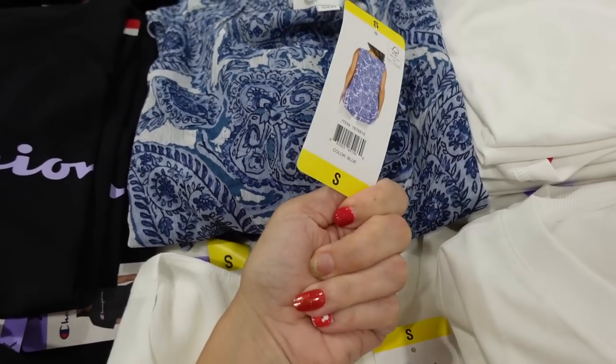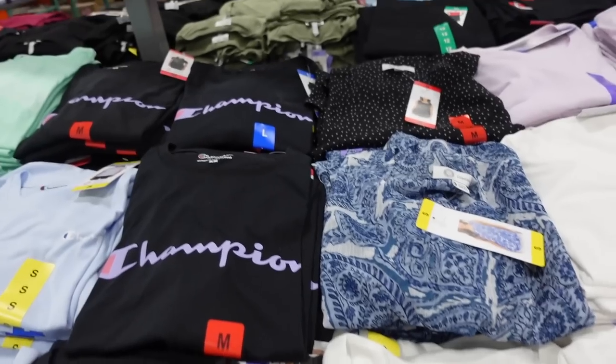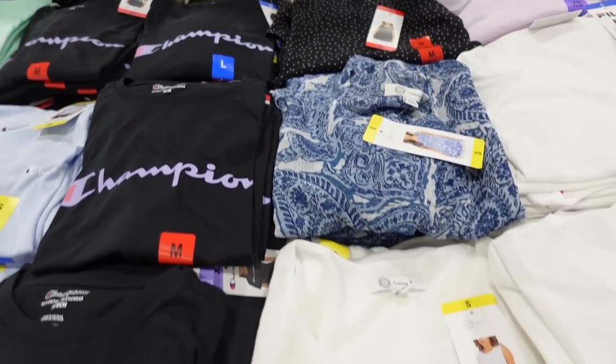Seeing tabs from Christina B — lightweight, sleeveless, double layer, scoops in the front with coverage in the back. Comes in blue, white, coral and white, and black polka dot. They're $9.97.